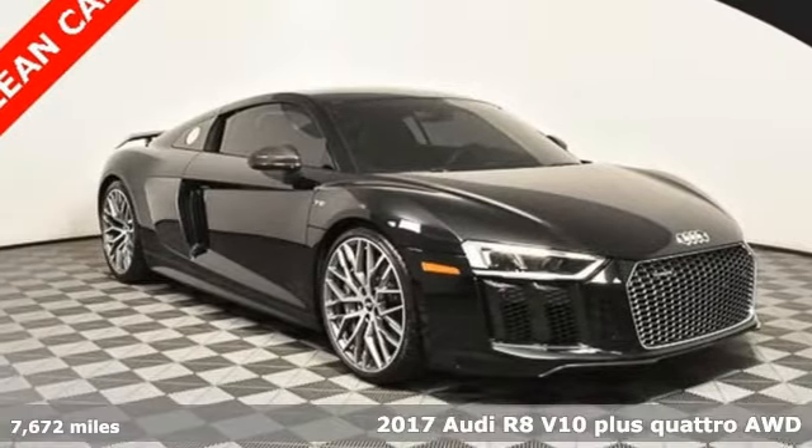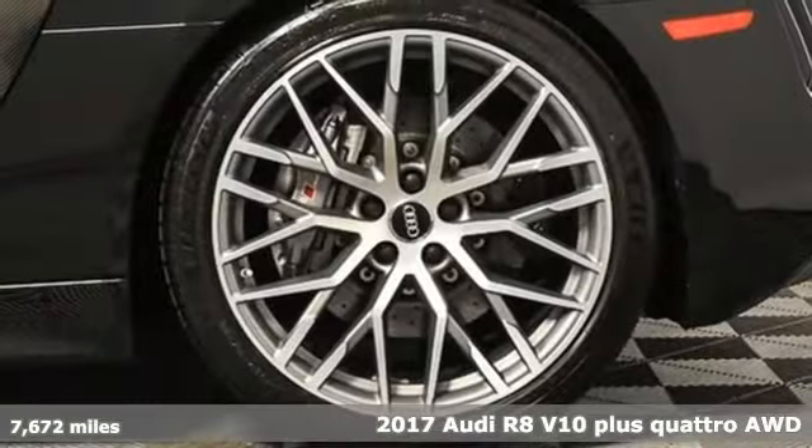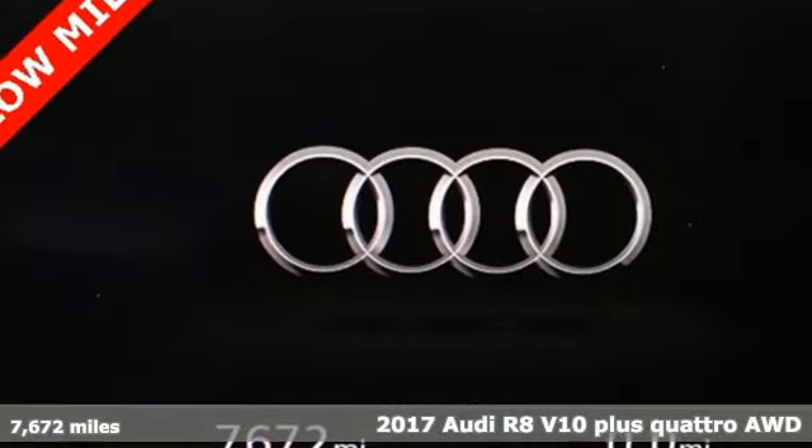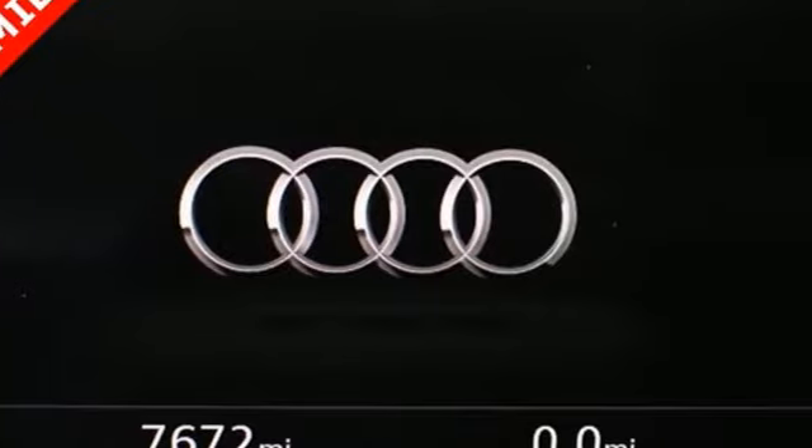Here's a 2017 Audi R8. This R8 looks and feels like the winner it is. With its wide and commanding presence, it steals the spotlight wherever it goes.